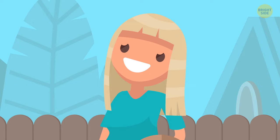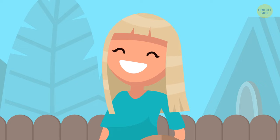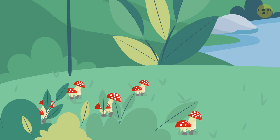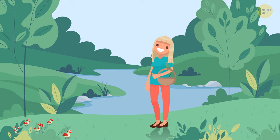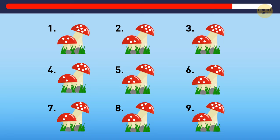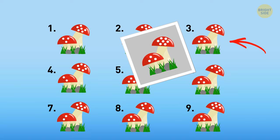Anna was visiting her granny in the country. Granny decided to cook a special dinner and sent Anna to the forest to collect mushrooms. Granny gave Anna a picture of specific mushrooms to pick — very important because the forest was full of dangerous mushrooms. Help Anna choose the right mushrooms. Well done — mushrooms number 3 are perfectly safe.